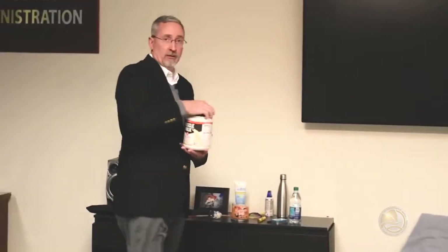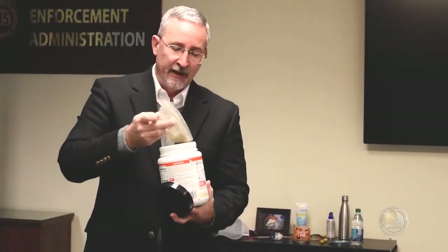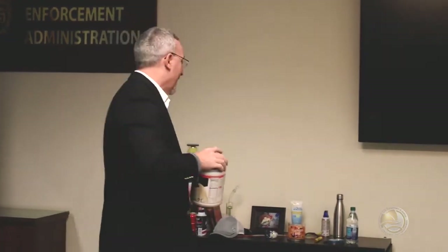Any type of large container — it doesn't really matter what the particular product is, it's more the size. Makes it very convenient and easy to hide something. Here we have a bag of marijuana hidden in here. If it's a legitimate product, that wouldn't be out of place. Again, very, very convenient hiding place.